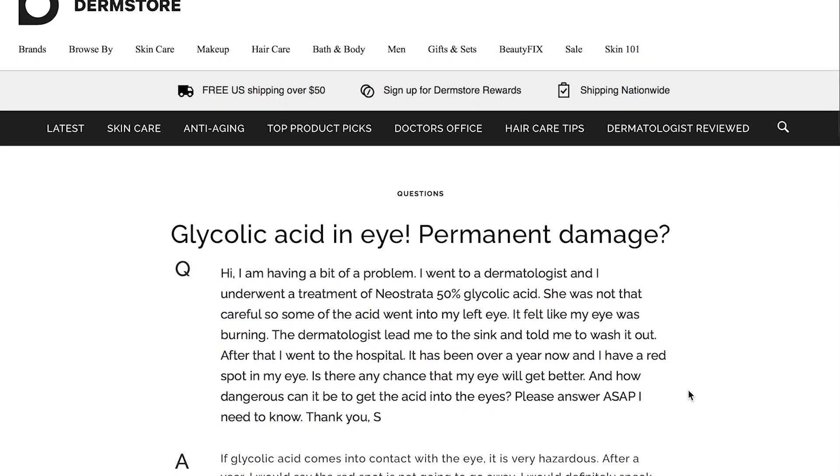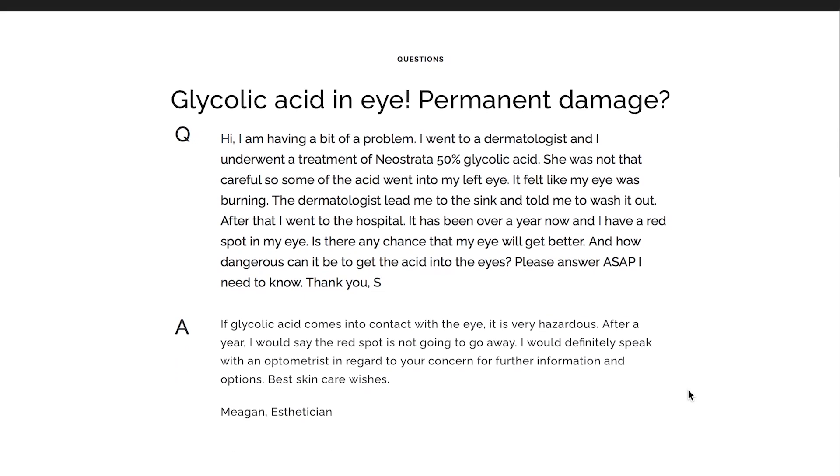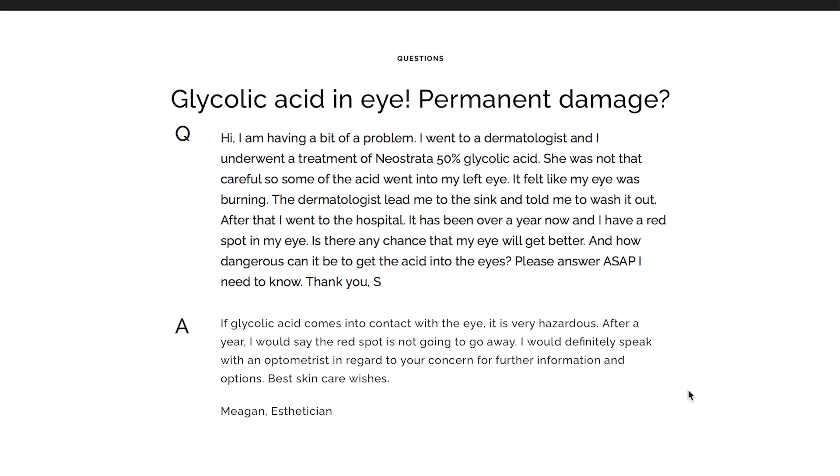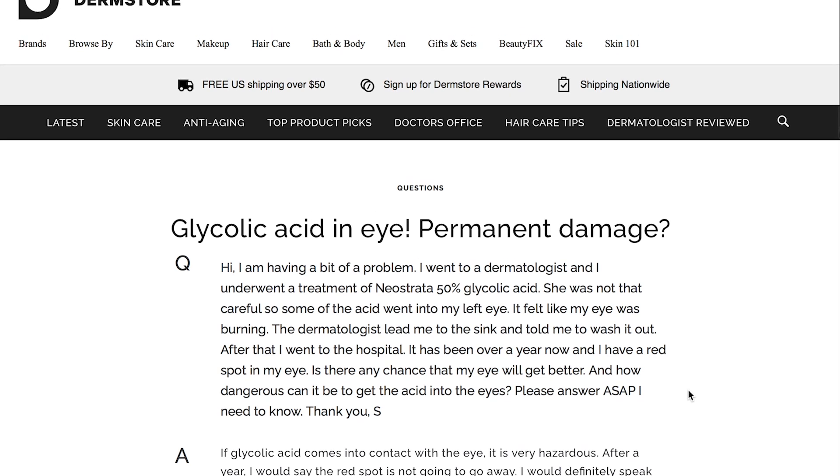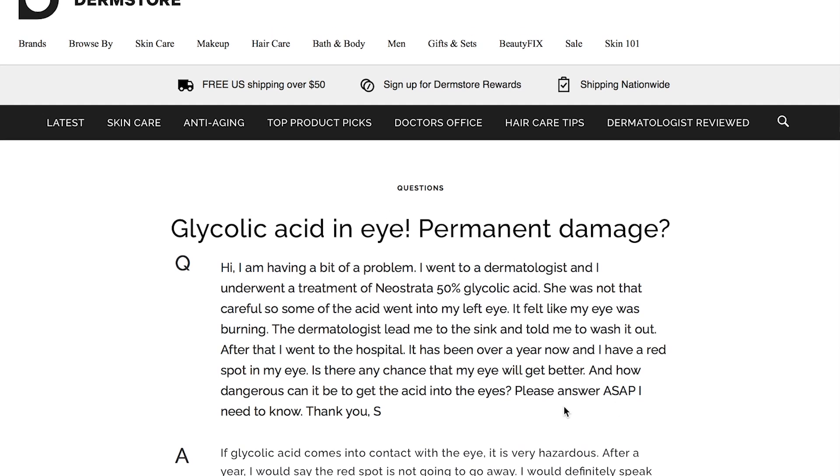Another article I found came from Dermstore — a question from a patient who underwent a treatment in a dermatologist's office and reports an adverse ocular event where 50% glycolic acid made it into her eye, and a red spot resulted and stuck around even after one year.